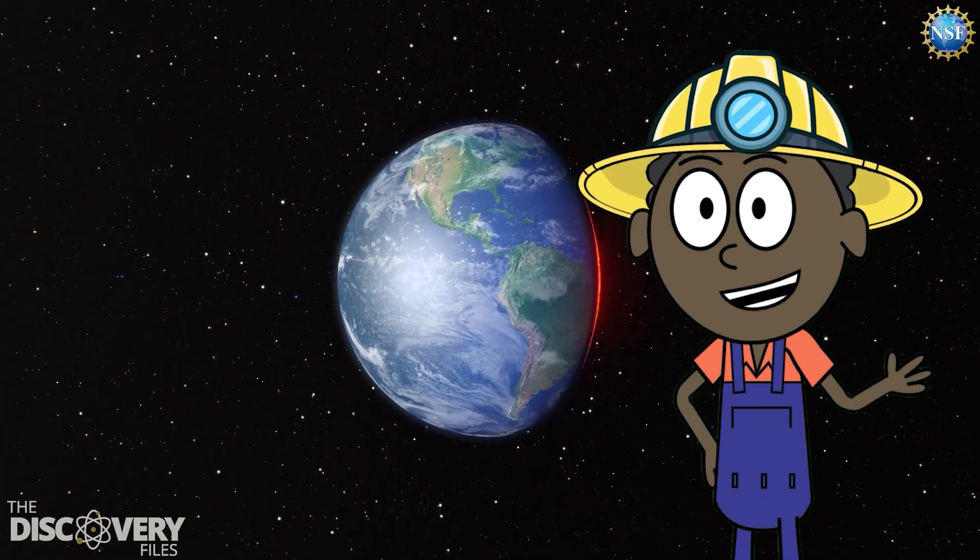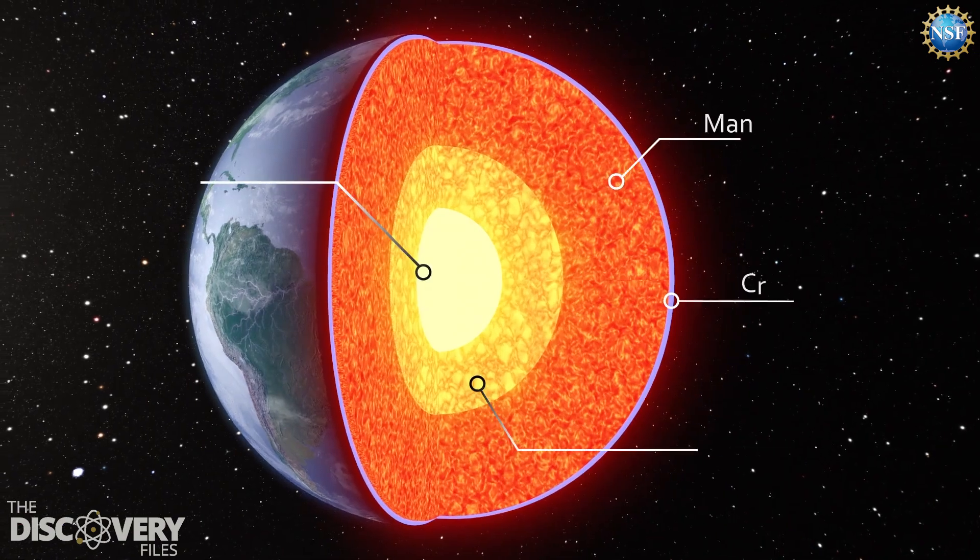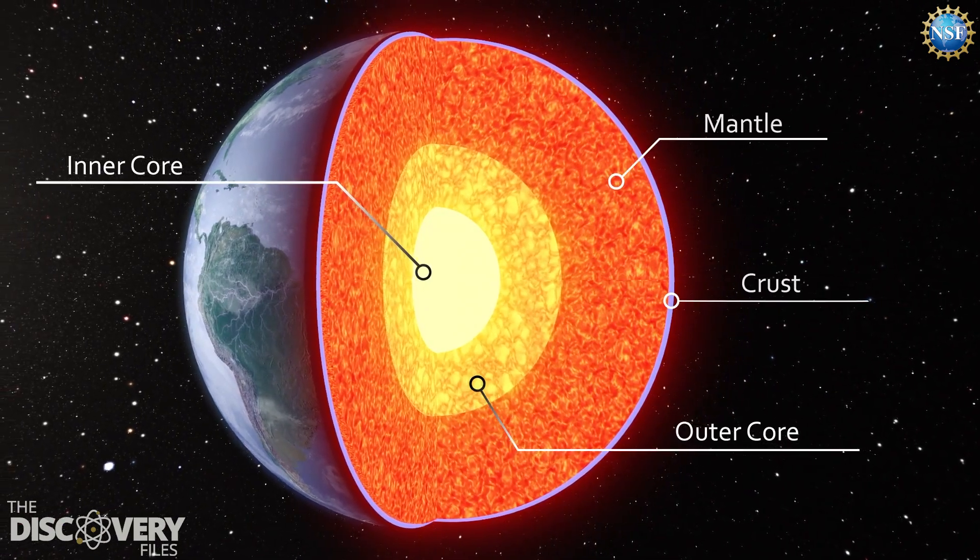If you were to slice into the Earth, you would find the crust, the mantle, the outer core, and the inner core.